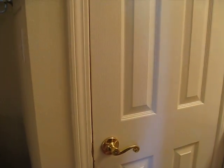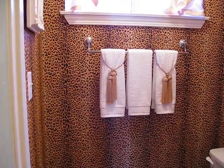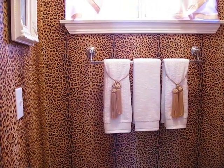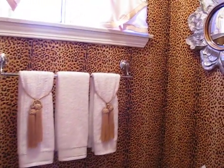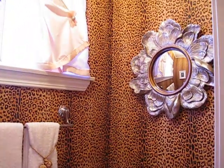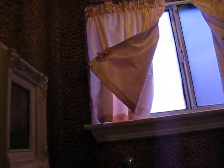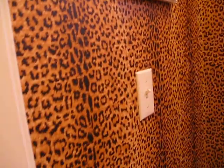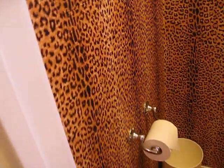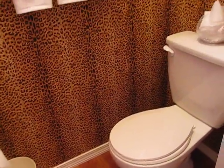Behind this door is my newly decorated toilet room. As you can see, it has a very cool leopard print wallpaper that I bought online. Just to tell you what I have in this room — it's a very, very small room, which makes it perfect for leopard print wallpaper.